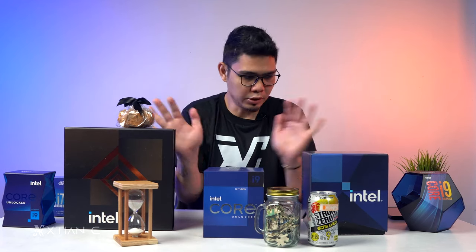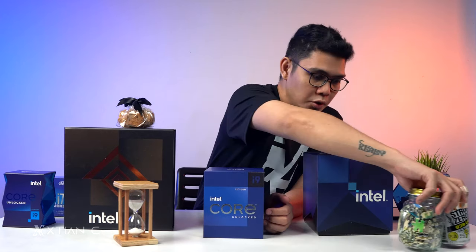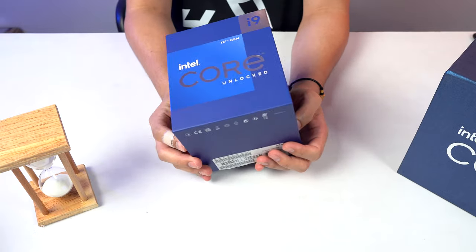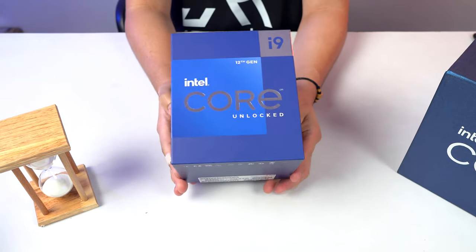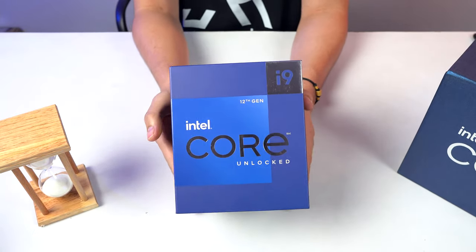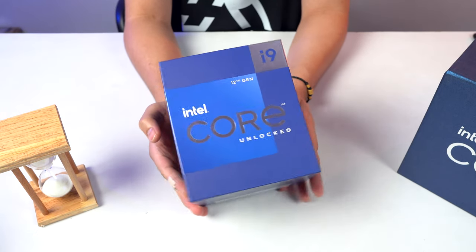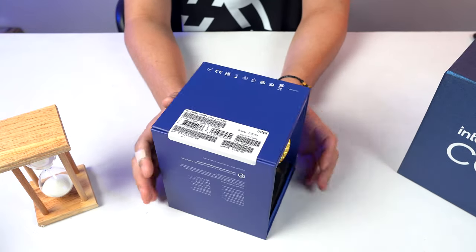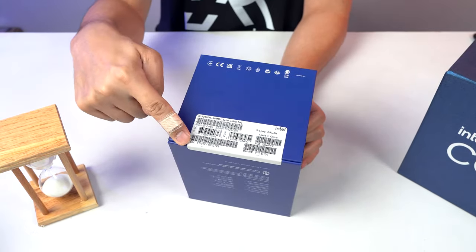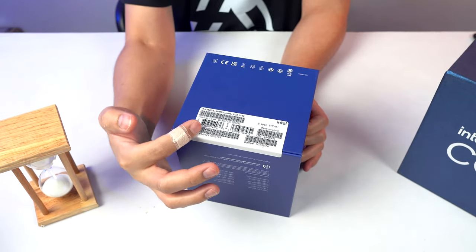Let me clear the area first so you can take a closer look. So this is the retail version of the Intel Core i9-12900K. It's unlocked — let's open it. At the bottom you can see it has a sealed sticker, but this one is already opened since this is actually my second time unboxing this retail version — someone requested a build from me, so Intel sent it to me for a client.